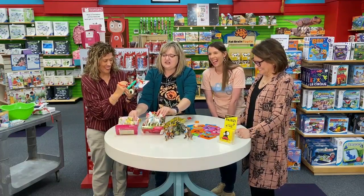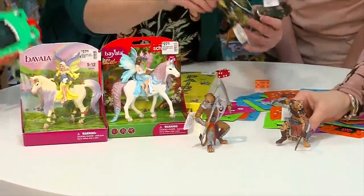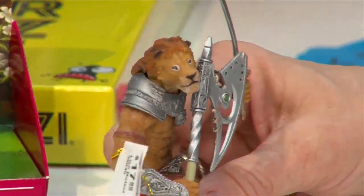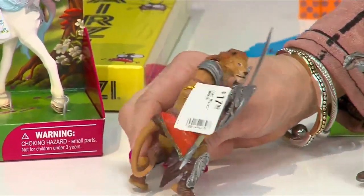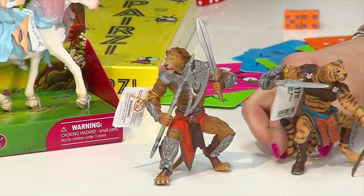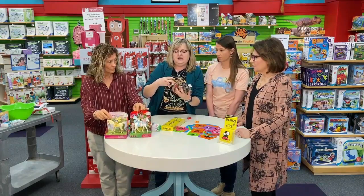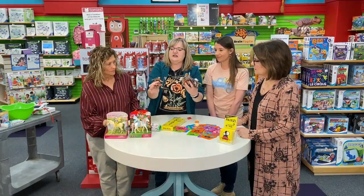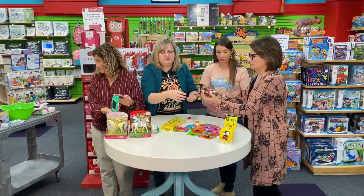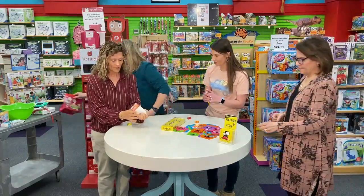We just got in these figures — these are cool. If you have kids that love to play with figures, these Papo ones are done in France. The detailing on them is unbelievable; they hand-paint them. These were my son's absolute favorite when he was younger. You buy them separately, so you can get whatever kinds of knights and stuff you want. This is the lion, and this is a tiger knight — they're just really, really gorgeous. Schleich makes some too; we've got a lot of different figures.